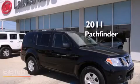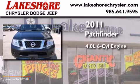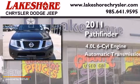This is a 2011 Nissan Pathfinder. It has a 4.0-liter six-cylinder engine and an automatic transmission.